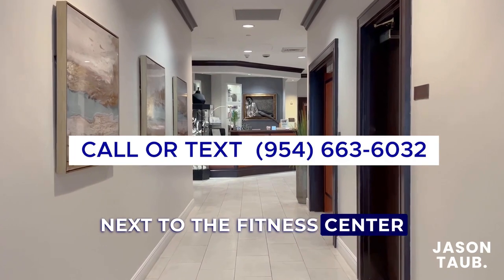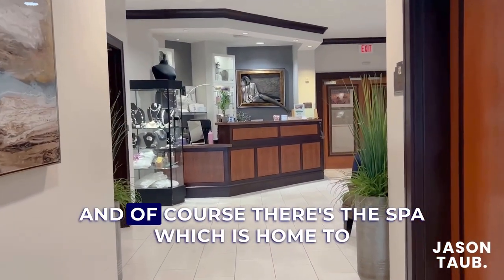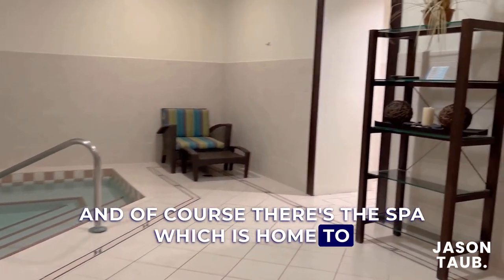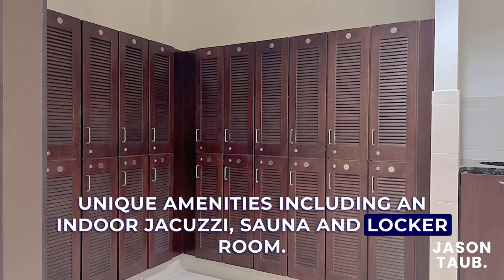Next to the fitness center is the full-service barbershop where you can also get your hair and nails done. And of course there's the spa, which is home to unique amenities including an indoor jacuzzi, sauna, and locker room.